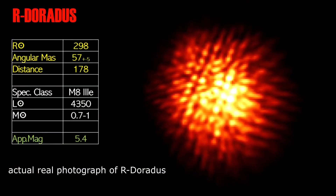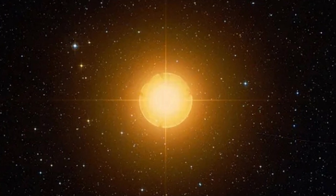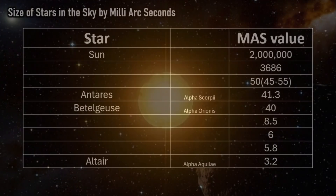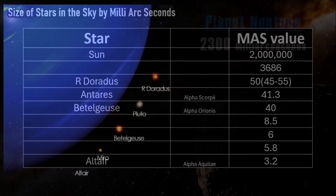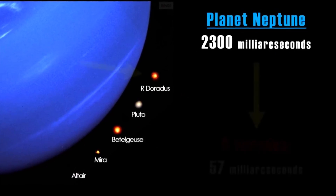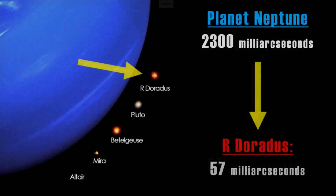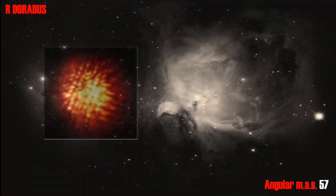Next on our list is the strange and relatively unknown star R Doradus. R Doradus is 178 light-years away and is actually the largest star visible in the sky after the Sun, with a milli-arc-second of 50 plus or minus 5 depending on the day, as the star itself varies in size. Yet why is such a large-appearing star so anonymous? This is because most of its light is in the infrared.